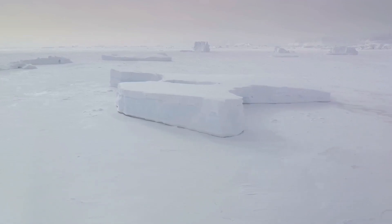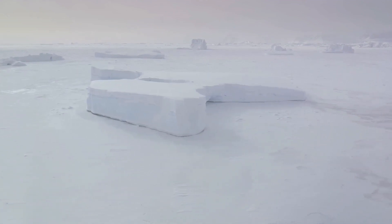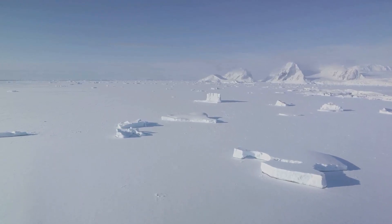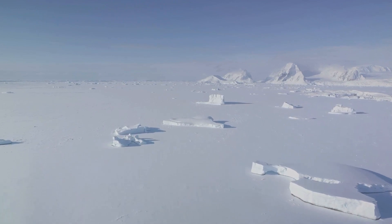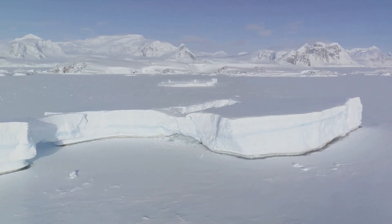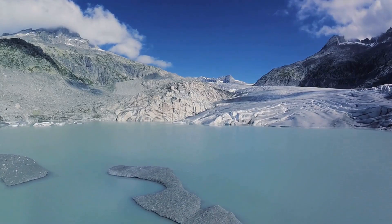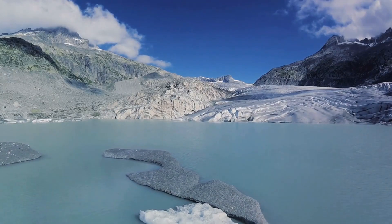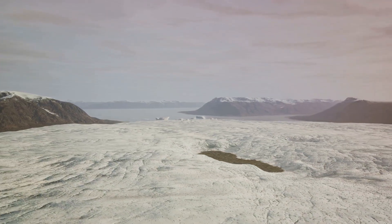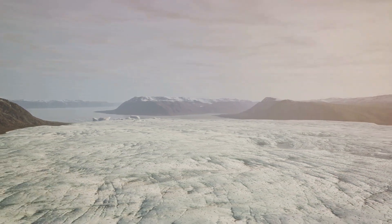The largest glacier on Earth, the Lambert Fisher Glacier in Antarctica, is over 400 kilometers long and up to 100 kilometers wide — longer than the entire length of the Grand Canyon. The amount of water stored in glaciers and ice caps is enough to raise global sea levels by about 70 meters, nearly 230 feet, if they were to melt completely. Glaciers also serve as natural thermometers, helping scientists track climate change. As the Earth warms, these icy giants are melting at an unprecedented rate, causing sea levels to rise and threatening coastal communities.